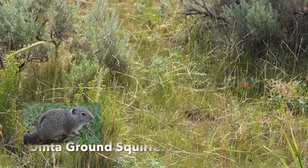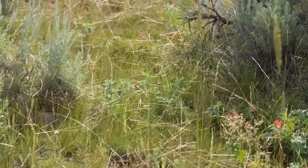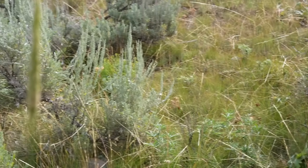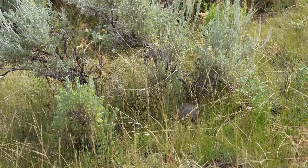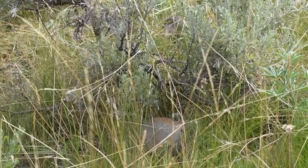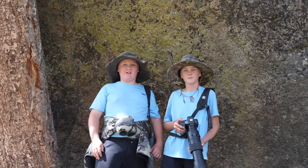We're looking at a Uinta ground squirrel. These are common throughout the prairies and sagebrush, although they have to be careful moving through here because they're preyed on by a lot of predators — badgers, eagles, falcons, even grizzly bears. When we stumbled upon him, he was actually standing up like he is right now, pulling some seeds and stuff off plants to get fat for the winter.